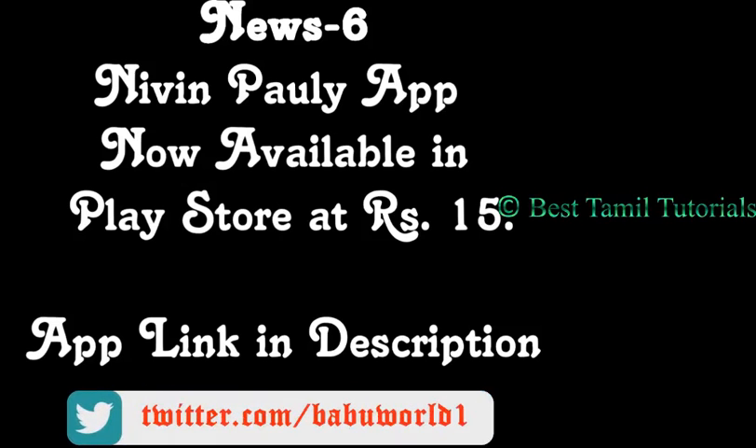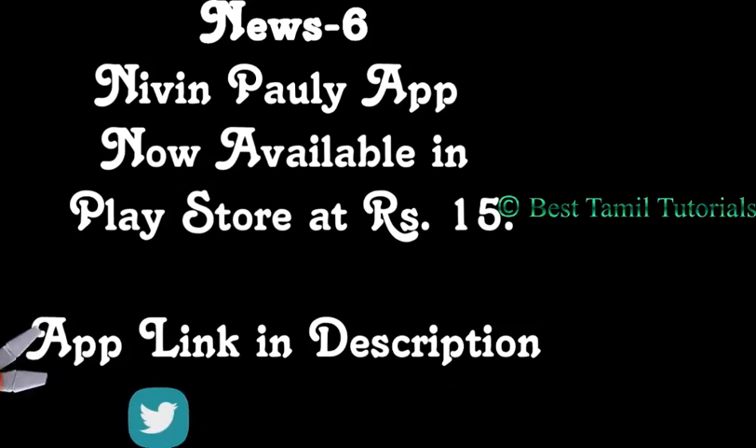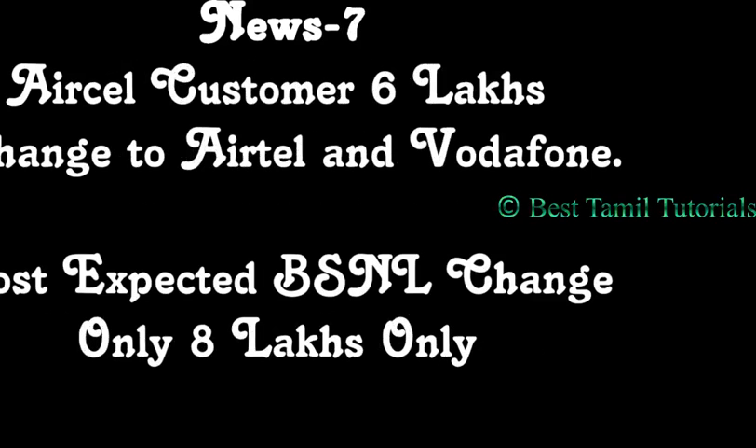If you want to buy the app, you can install it for 15 rupees. Next is the news.